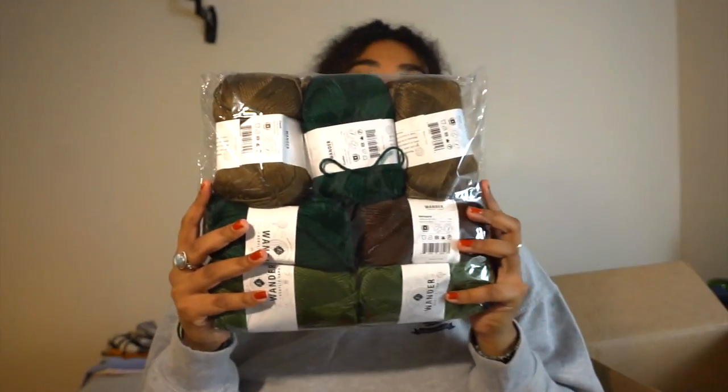Right on top, I see this pack of their Wander Acrylic yarn. It has two different colors of green and two different colors of brown in it. I don't want to say what I'm making because somebody who is receiving it is probably watching this video, so I won't say what it is — and they're probably not going to guess it based on this video, but yeah.